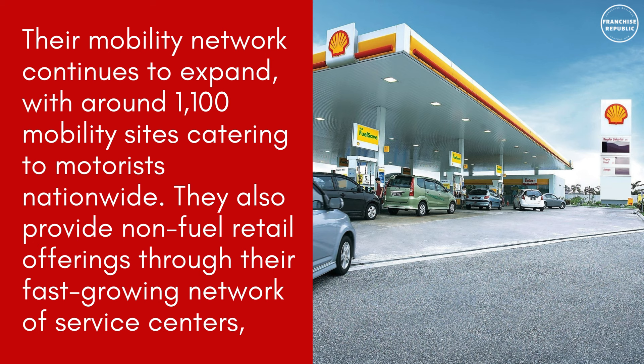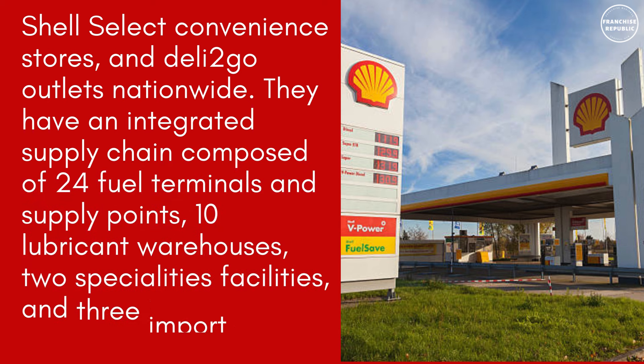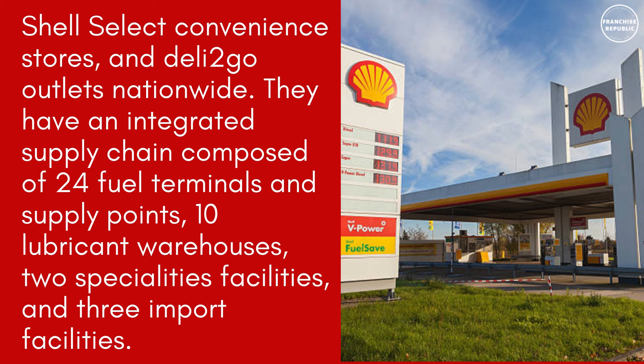They also provide non-fuel retail offerings through their fast-growing network of service centers, Shell Select convenience stores, and deli-to-go outlets nationwide. They have an integrated supply chain composed of 24 fuel terminals and supply points, 10 lubricant warehouses, 2 specialties facilities, and 3 import facilities.